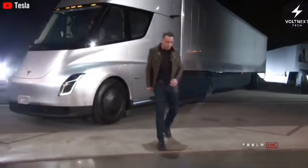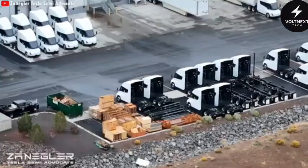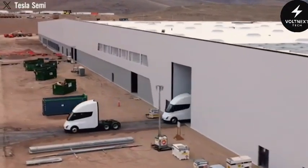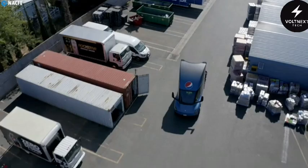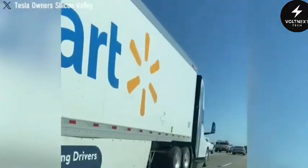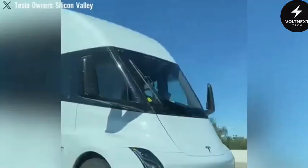If you've been following Tesla's trucking project over the past few years, you'll know it's been a long road from prototype to production. The first version of the Tesla Semi rolled out in limited numbers, just a few dozen units, and went straight into the hands of carefully chosen customers. PepsiCo, Walmart, and a few other big names put them to work, mostly in urban areas where charging was easy and winter weather wasn't a threat.